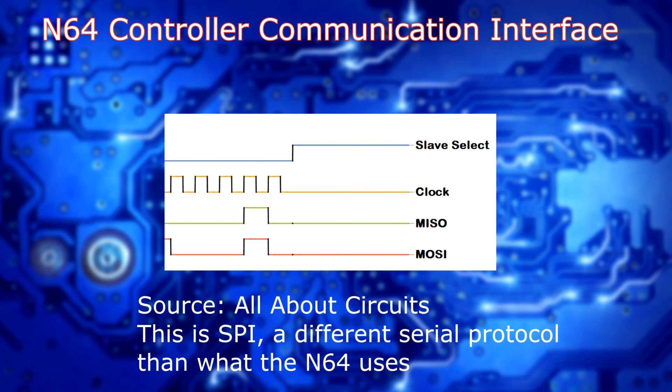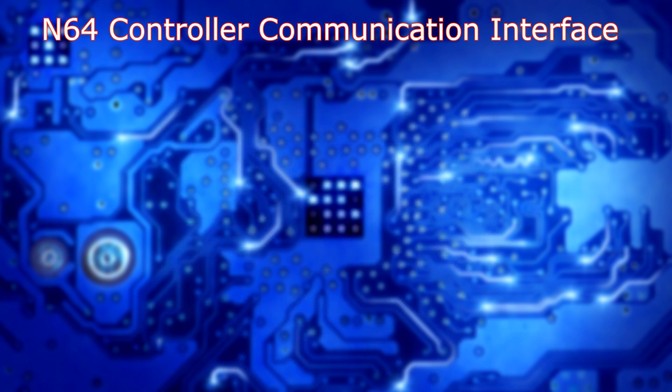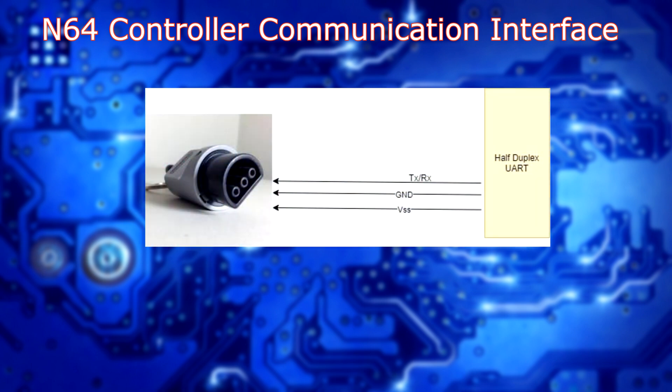In the Nintendo 64's case, the use case of this yielded some type of UART, known as universal asynchronous receive and transmit. If we look at the controller connector on the N64, there are three pins: one goes to voltage, one goes to ground, and the other is the signal line. The signal line acts as both the transmit and the receive, known as half-duplex UART. On the hardware level, the console pulls the line high — it never actually pulls the line up to 3.3. The controller will always pull the line down, and the line is set high to begin with. This is very common with UART interfaces.